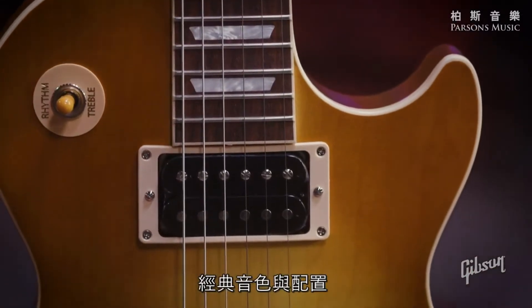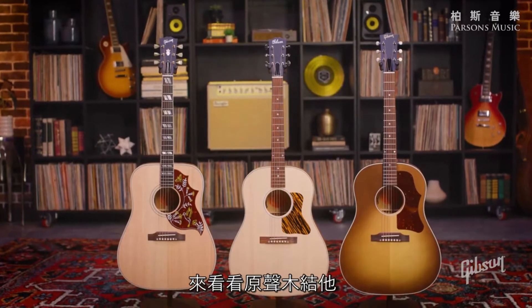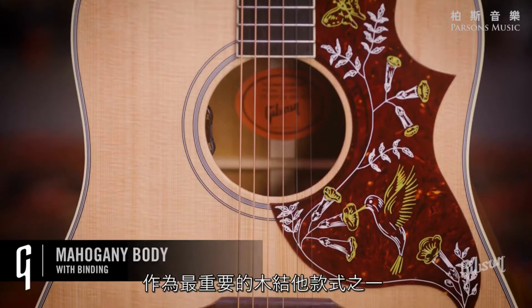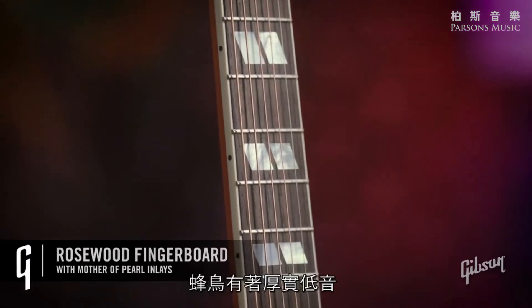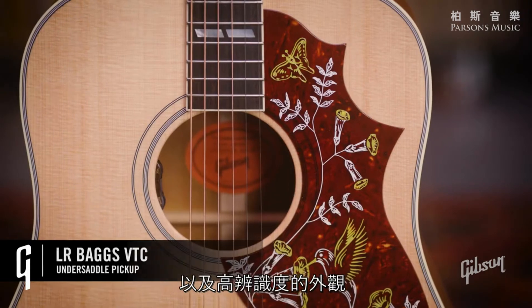Legendary iconic tones and exceptional build. Let's take a quick look at the acoustics. First up is the Hummingbird Faded Natural. Noted as one of the most important instruments in the acoustic realm, the Hummingbird is known for its deep, rich bass, balanced mids and highs, with unmistakable looks.